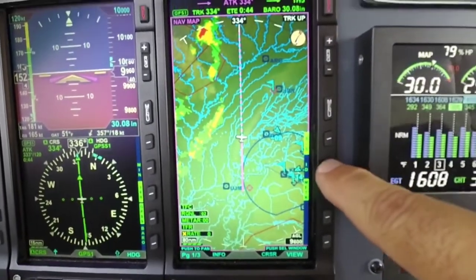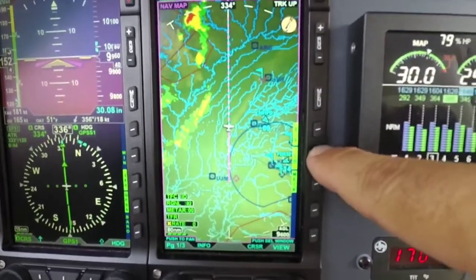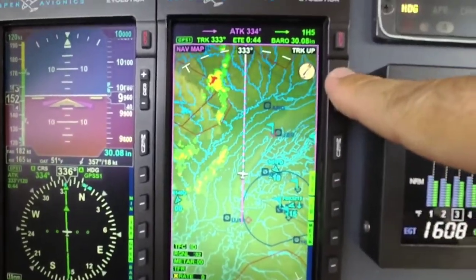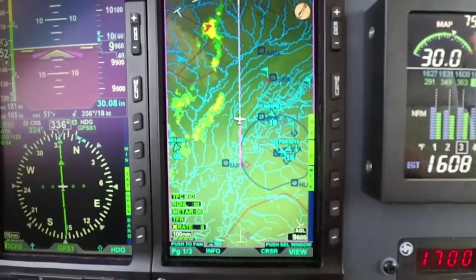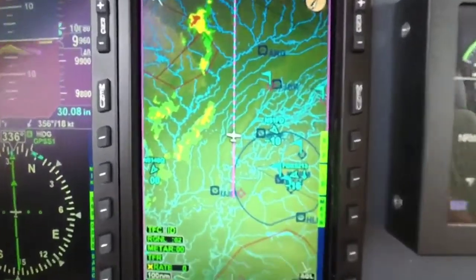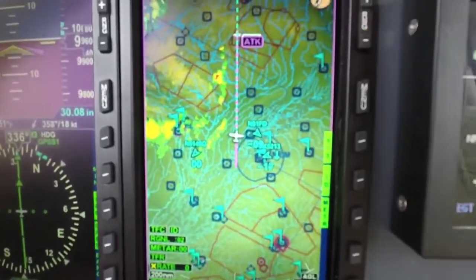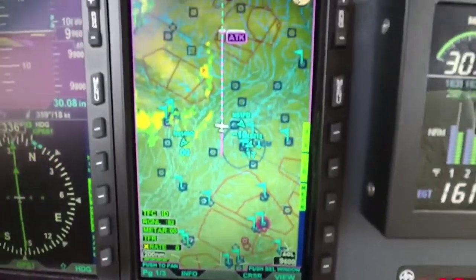Also new is the flight ID feature. Turn on the flight ID and it displays the flight ID for the different traffic targets on the screen. For example, there's a FedEx 5213 going into Memphis — they're always busy with the FedEx guys around Memphis. Pretty slick.